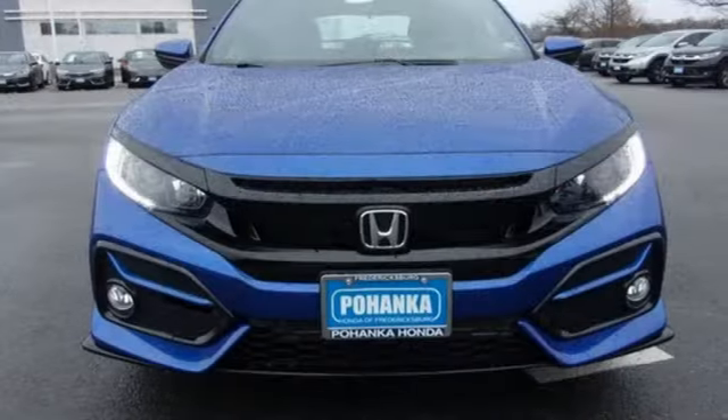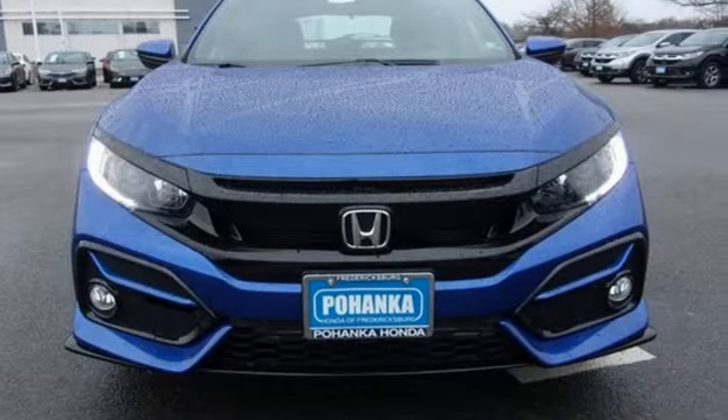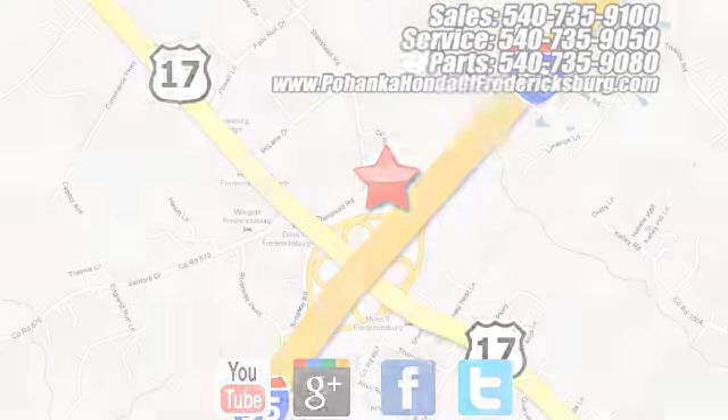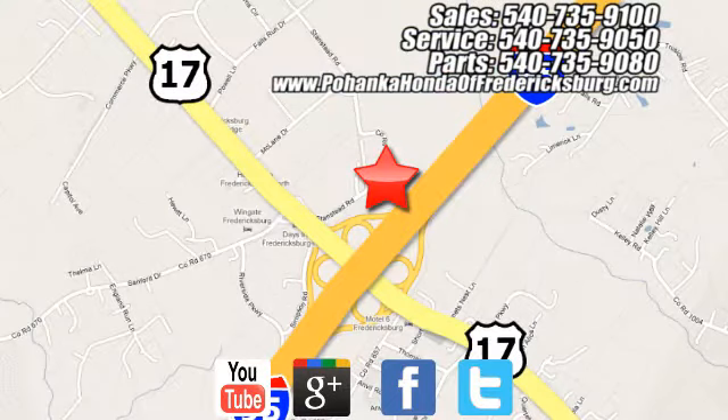Every Honda is designed with a driver in mind. Take it for a test drive today. Pohenka Honda of Fredericksburg is a great place to buy a car, conveniently located at 60 South Gateway Drive in Fredericksburg.